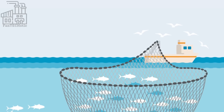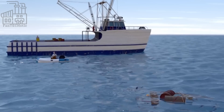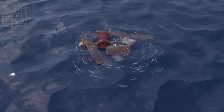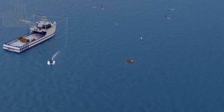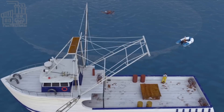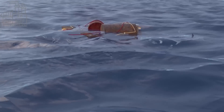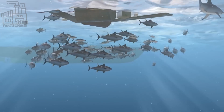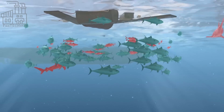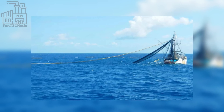Purse seining is done by a team of fishermen aboard a fishing vessel, who use a ring of floating buoys to mark the perimeter of the net. The net is deployed from the vessel, with one end attached to the ring of buoys and the other end to a winch on the vessel. When a school of fish is located, the vessel maneuvers around the school, using the buoys to guide the net into place. Once the net is in position, the winch is used to draw the bottom line of the net closed, trapping the fish inside. Purse seining is a highly efficient method of fishing, but it can also have negative impacts on marine ecosystems, as it can result in the accidental catch of non-target species such as dolphins and sea turtles. Some measures have been put in place to minimize these impacts, such as the use of fish-friendly nets and the release of non-target species.